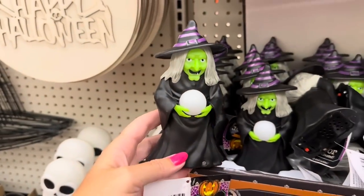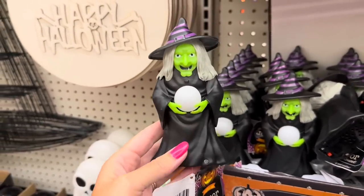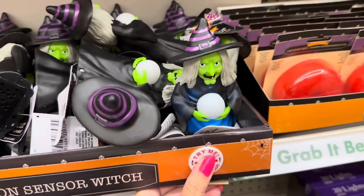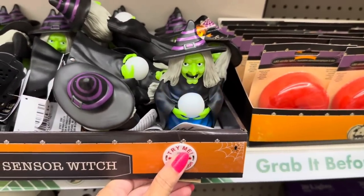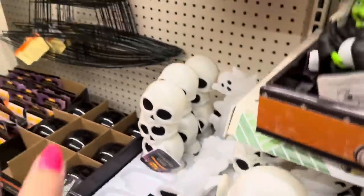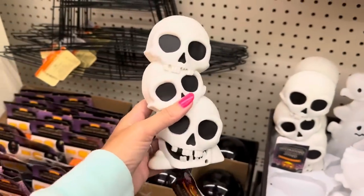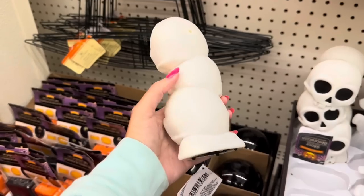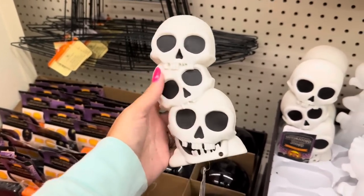The witch got an upgrade this year - she looks different from last year, and she lights up and talks. Brand new - look at these stacked skulls, like a small blow mold. They light up and talk.